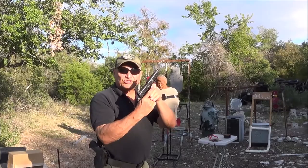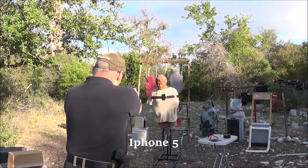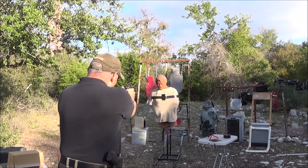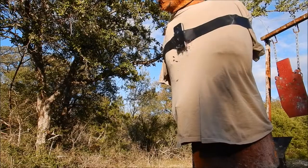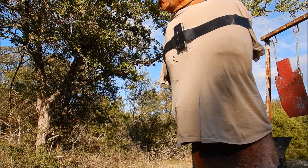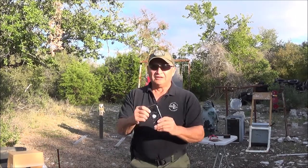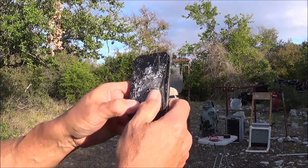First, we're gonna try the GSG 1911 in .22 long rifle. That's where we hit it — it didn't go all the way through.